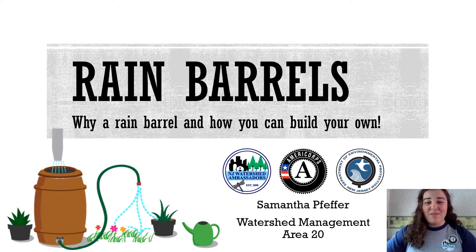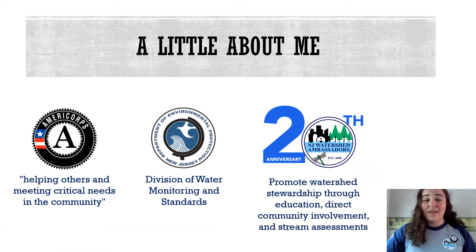Hi everyone, my name is Sam and I'm going to be telling you a little bit about why rain barrels are important and how to build your own rain barrel. To tell you a little bit about me before we begin, I am a watershed ambassador hosted out of the New Jersey Department of Environmental Protection.